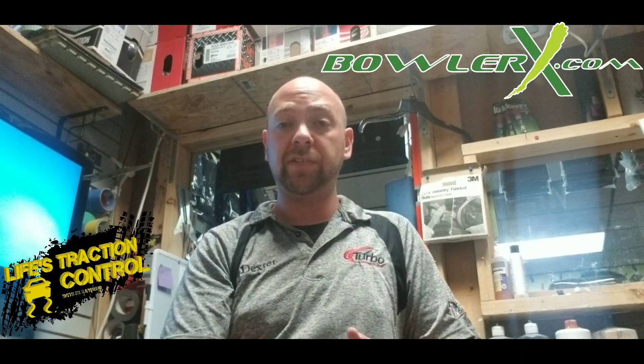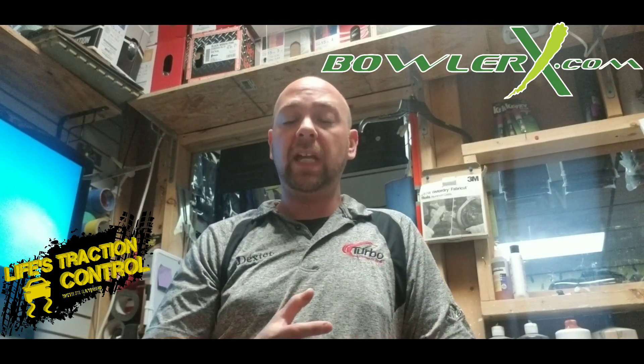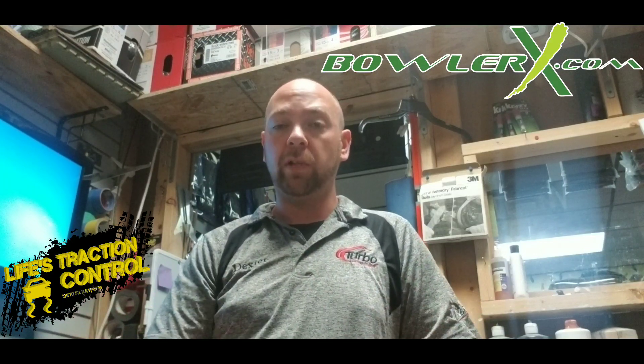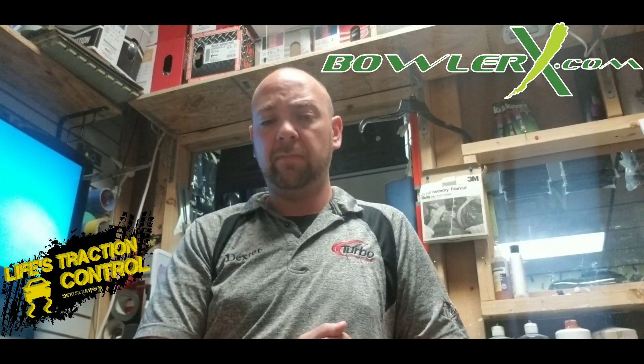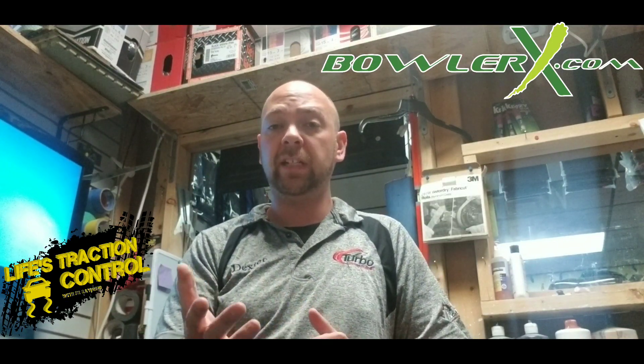Then we go to the Storm and Roto Grip side, where they have the cleanest covers in my opinion of all the brands. I think they are the cleanest and sharpest motion down lane, which isn't always a good thing. I'm going to stay away from Storm stuff when playing short patterns or on really fresh patterns when I don't want a bowling ball to jerk down lane.